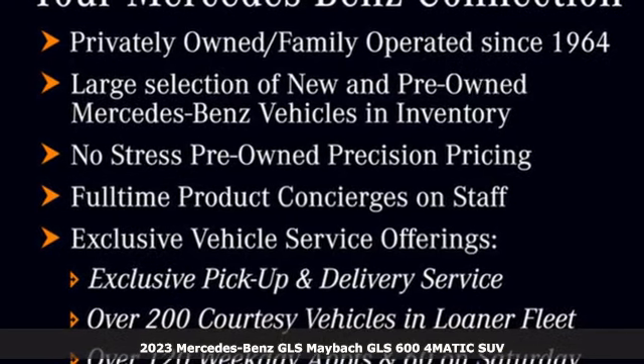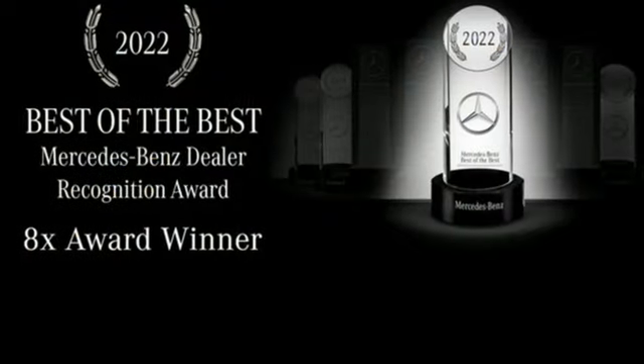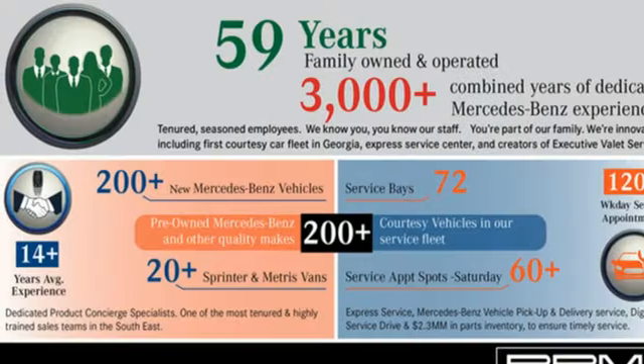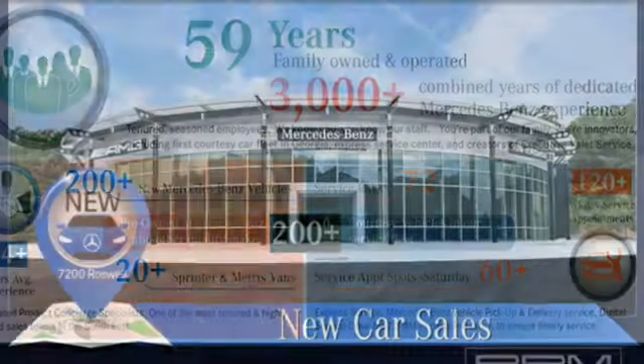Features include twin-turbo V8 engine, active front and rear anti-roll bar, integrated navigation system with voice activation, Wi-Fi hotspot, heated and ventilated leather bucket seats, and autonomous cruise control.